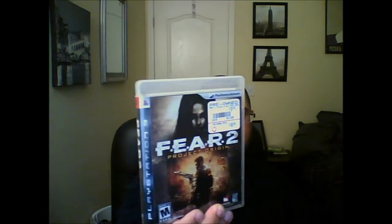Prince of Persia: Forgotten Sands, Fear 2: Project Origin, Metroid: The Other M, Alien Syndrome, and The Conduit.